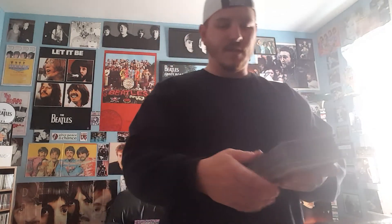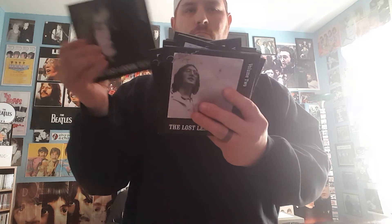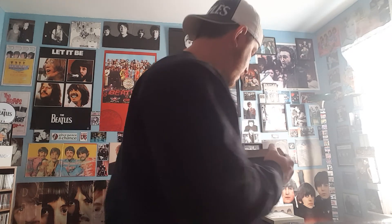Then I got the Lost Lennon Tapes CD set. Those are pretty good too. This set was ridiculously priced — I got it on Amazon four years ago for two hundred dollars. I don't know where the hell they get these numbers from. But yeah, that's it for now, so take care.